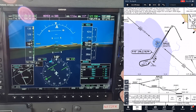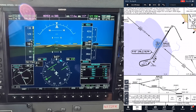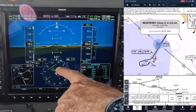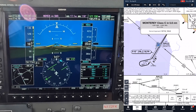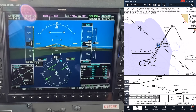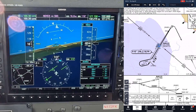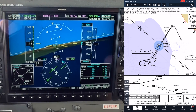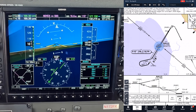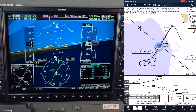I cut that turn maybe a hair early, but whatever. What I want you guys to notice mostly is that the HSI handles any sort of what you would think of as reverse sensing. We're basically still flying toward the needle. It is a localizer signal that we're flying outbound on, so that is a sensitive signal. We're going to expect that when that needle comes in, it's going to move like a localizer needle should move — it's pretty sensitive, so you want to be careful of these big cuts. You want to try to contain that needle as soon as possible.